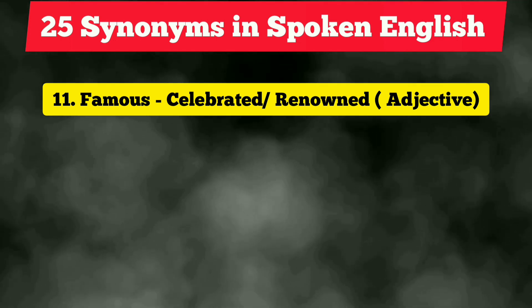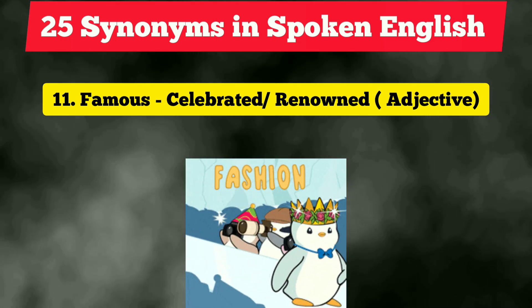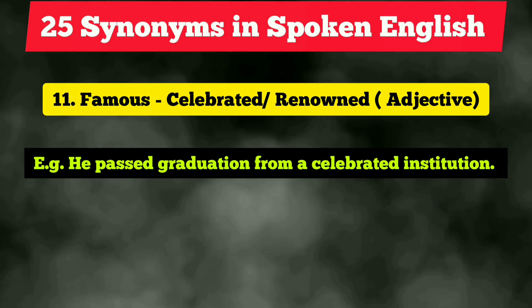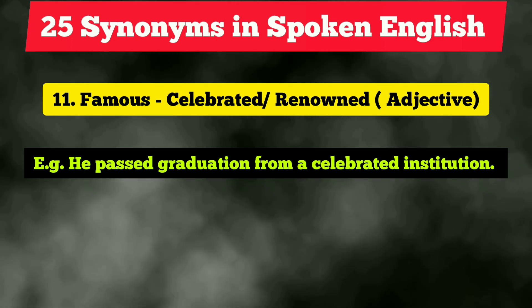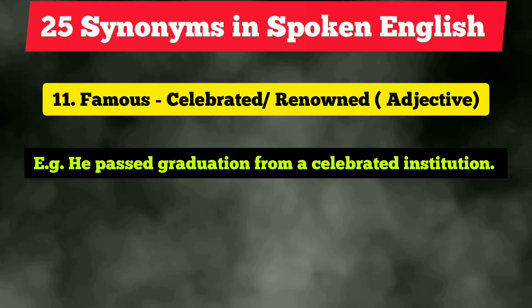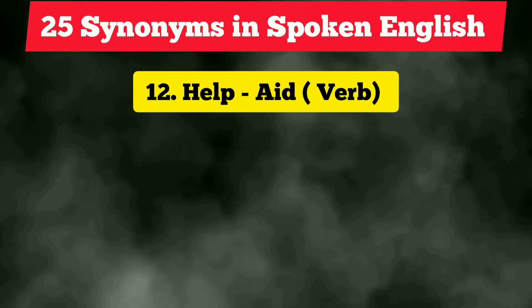The eleventh vocabulary is 'famous.' In place of that, next time you can use the term 'celebrated' — you can also use 'renowned,' but 'celebrated' is slightly uncommon, so you can try it and it sounds great. Example: 'He passed graduation from a celebrated institution,' meaning a famous institution.